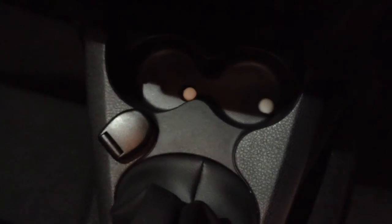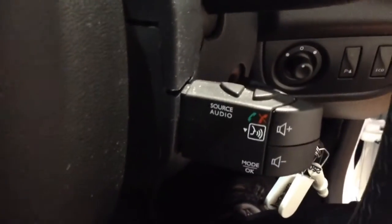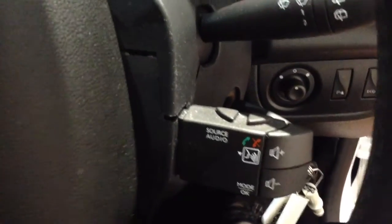Moving down you've got your air climate controls as well as your cruise control options, and also a power outlet for your various gadgets. On the steering wheel you've got your corresponding cruise control options as well as audio controls, Bluetooth connectivity and voice activation.